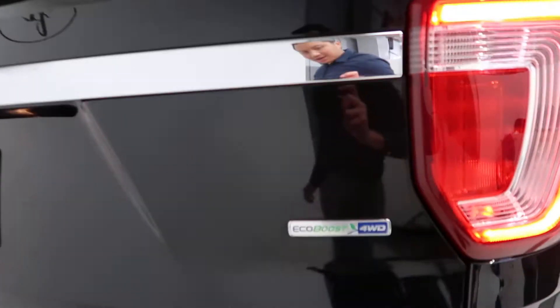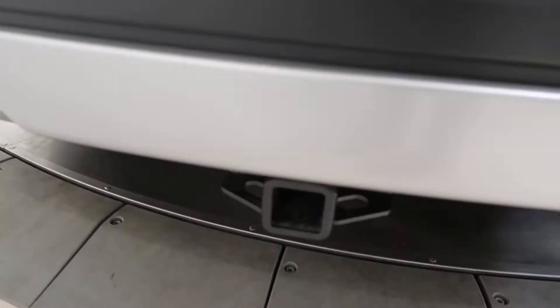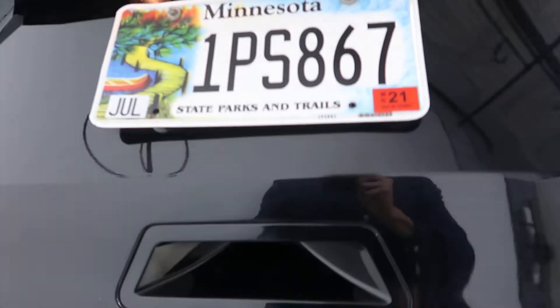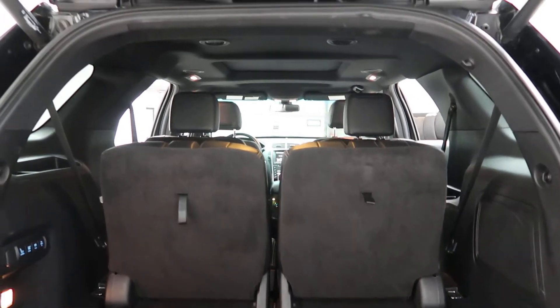Coming around back, we've got the EcoBoost four-wheel drive badging, Limited badging, a trailer hitch, and a power liftgate. Inside the cargo area, there's a set of clean floor mats and the third row seats fold down fully.